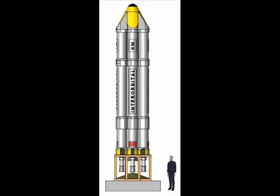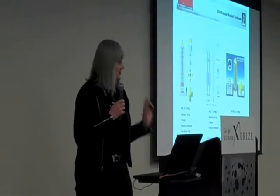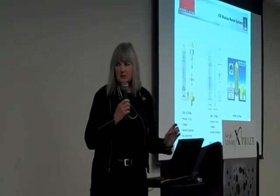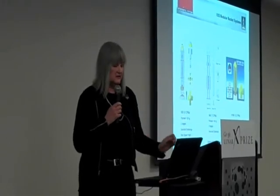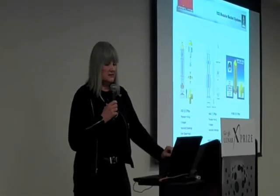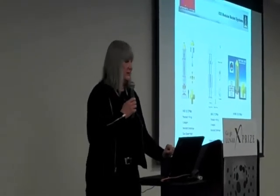Our first satellite launch vehicle is the Neptune — 30 kilograms to low-Earth orbit — and we're using the NanoSat Challenge coming up. We're currently carrying four Google Lunar XPRIZE payloads. I have a list at the end which we'll take a look at, and it sounds like after the talks last night, there'll be many more.